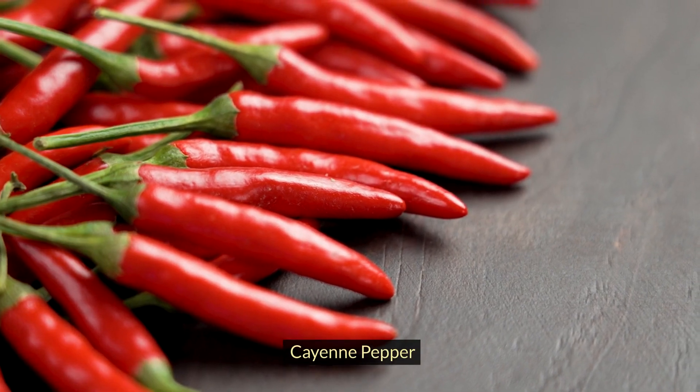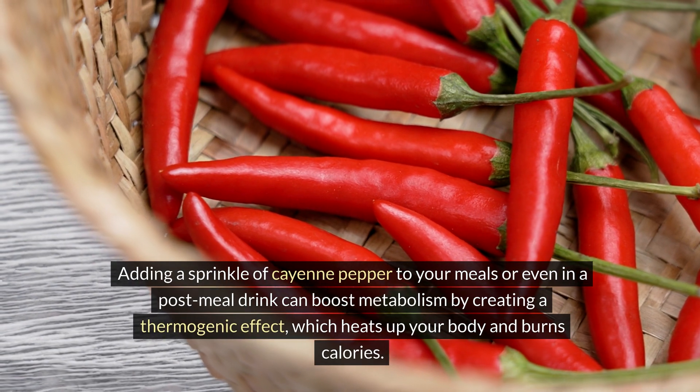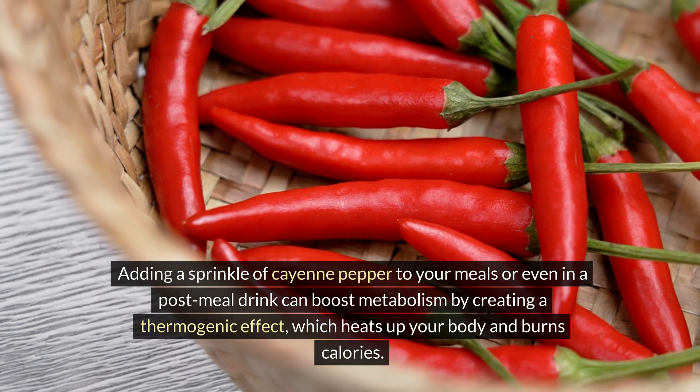Cayenne pepper. Adding a sprinkle of cayenne pepper to your meals or even in a post-meal drink can boost metabolism by creating a thermogenic effect, which heats up your body and burns calories.